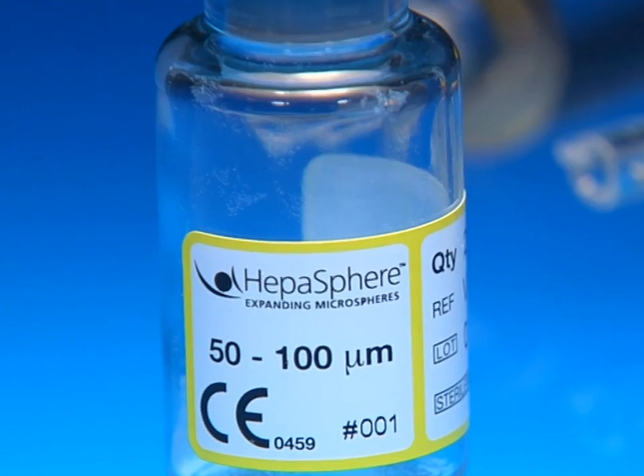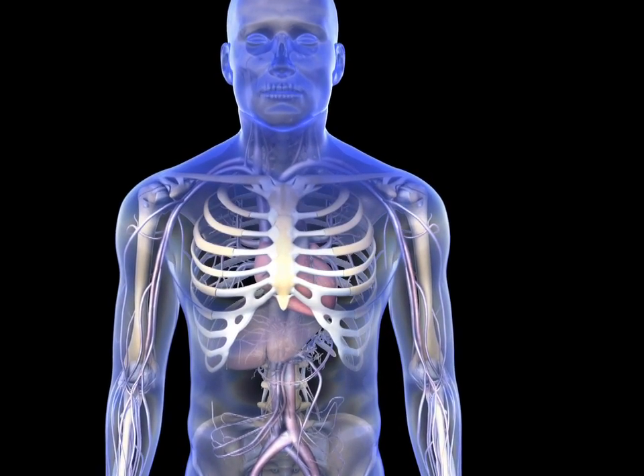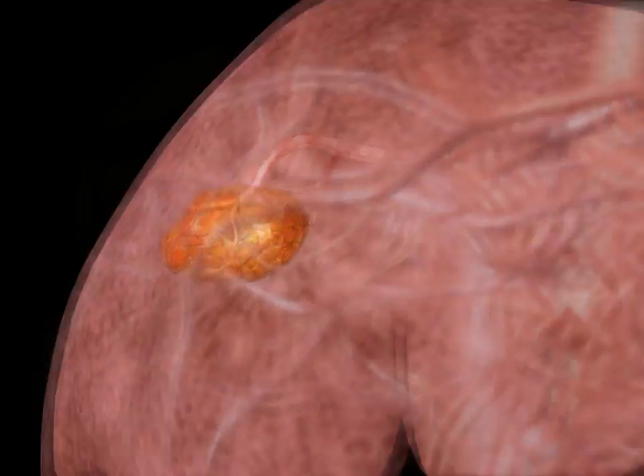Merit Medical's HepaSphere Microspheres create outstanding vessel occlusion and targeted delivery of chemotherapy, resulting in high levels of tumor necrosis for the treatment of hepatocellular carcinoma.